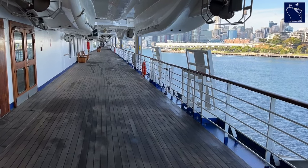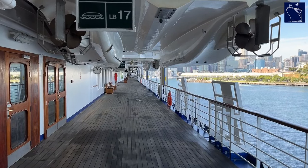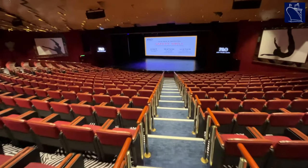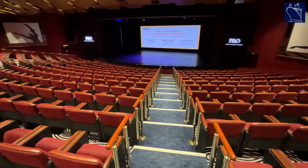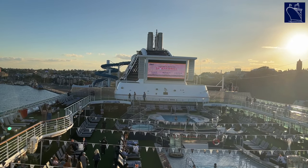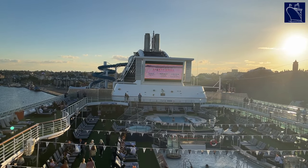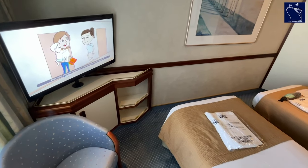Boat drill has also changed. Gone are the days of carrying the life jacket to your muster station. Now you simply present to your muster station some time prior to the ship setting sail. Your cruise card is scanned and you're given a short one-on-one briefing. The ship's general emergency signal is sounded before departure, and a video which you watch in your cabin takes care of the rest.